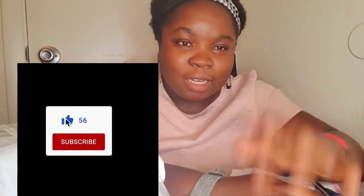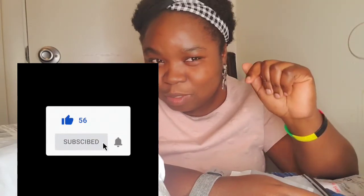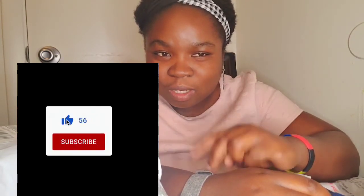Overall, I would give PatPat an eight-and-a-half out of ten — based on the great prices and quality of the clothes. If you guys like this video, don't forget to give it a thumbs up and smash that subscribe button down below, and share it with your family. I will see you in the next one — peace, thank you guys, bye!